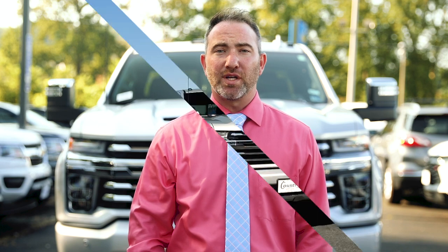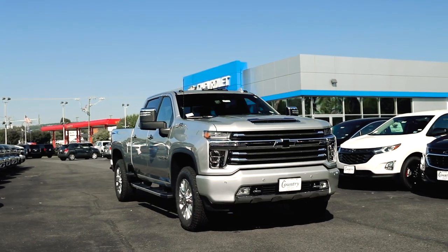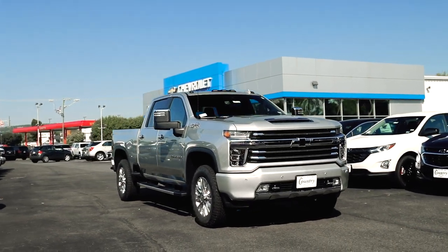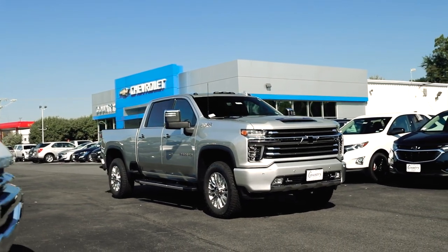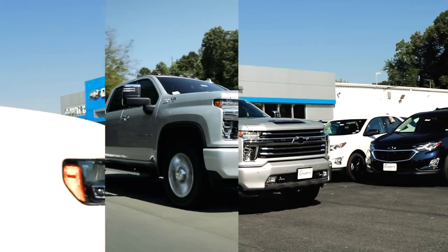Hi friends, Dustin Hott here with Country Chevrolet to bring you this exciting edition of the Pick of the Week with the all-new 2020 Chevrolet Silverado 2500 HD Duramax Diesel. It's completely redesigned with a whole new look and packed with some exciting features I'm thrilled to show you. Let's check it out.